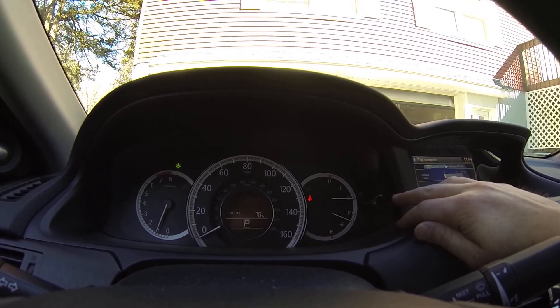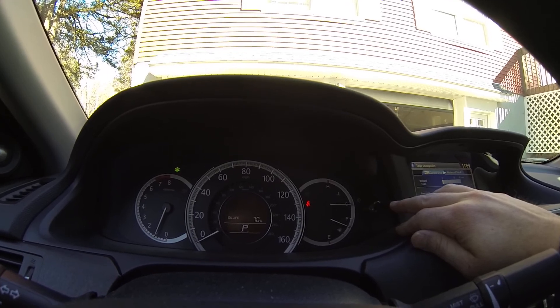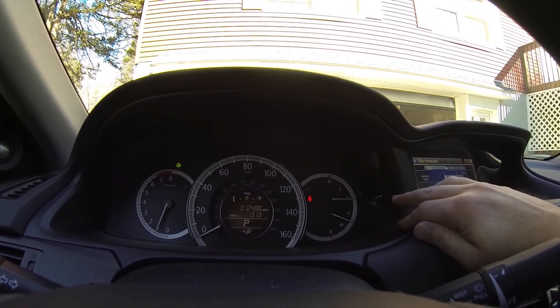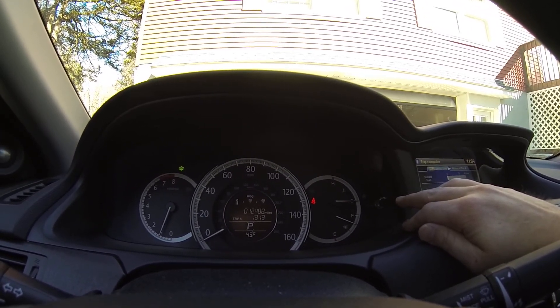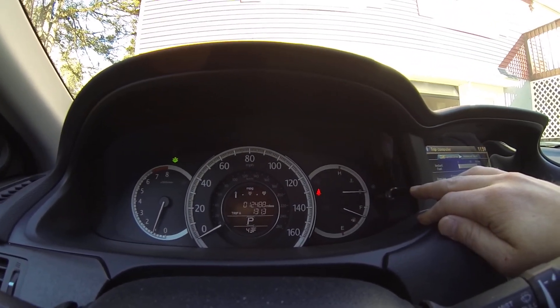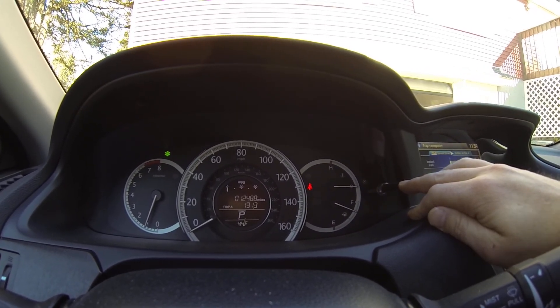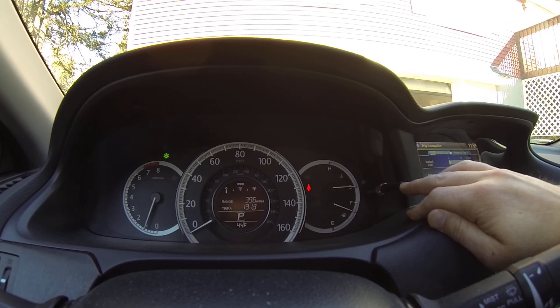Trip B, oil life 70%. I've had the oil changed once and it ended up being right around 8,000 miles. We have 12,488 miles on this now. Great car — buy one.